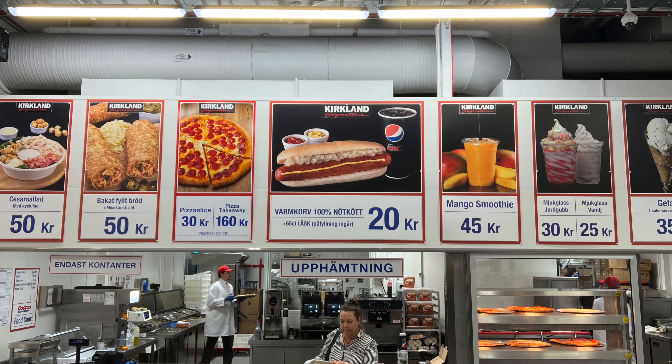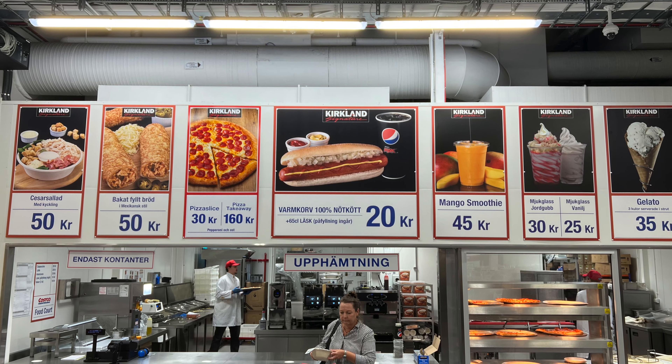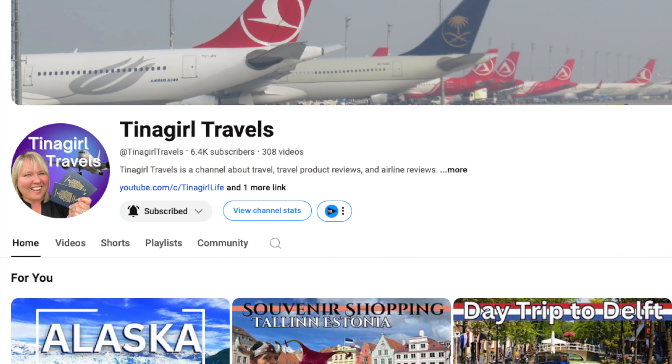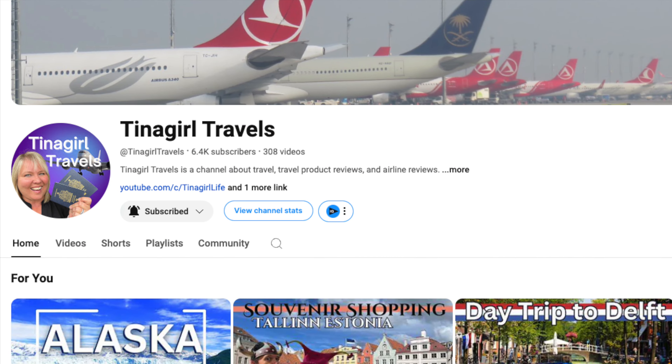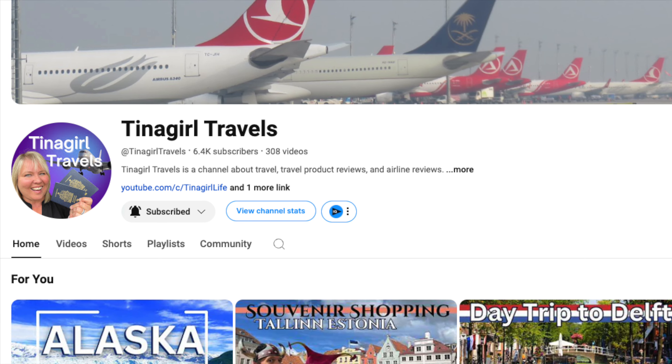Thanks for watching my tour of Costco Stockholm! Please consider subscribing and give this video a thumbs up, and be sure to check out my other channel Tina Girl Travels for more global shopping and other fun travel-related videos. I'll see you next time on Tina Girl Life!